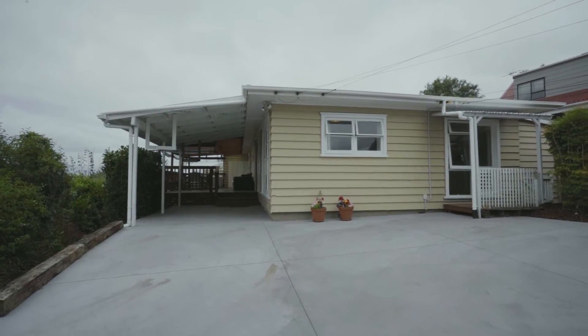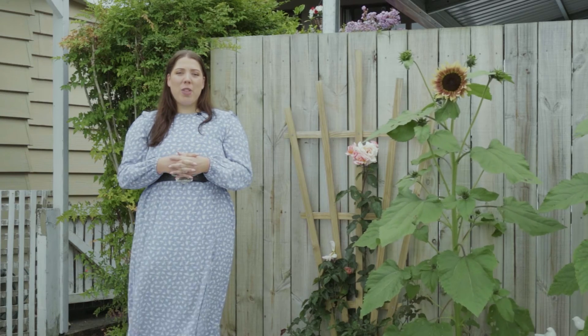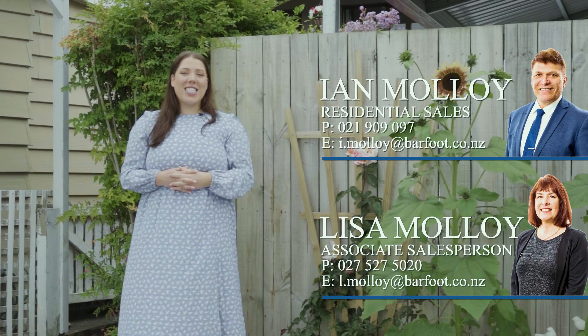Add this charming home to your viewing list and you will not be disappointed. Thank you so much for taking the time to view this property. If you'd like to make a private viewing, feel free to call Ian or Lisa Malloy, or you can come see us at the Open Homes. We'll be here Saturday and Sunday — we'll see you then.